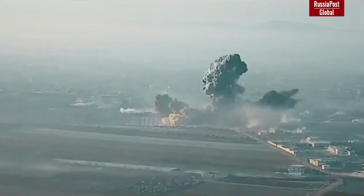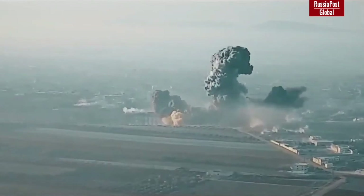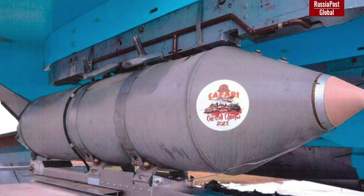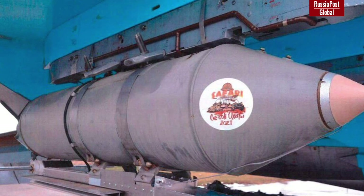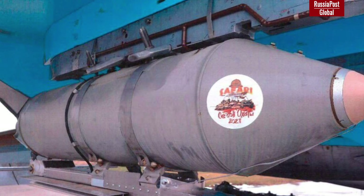For its atomization and subsequent detonation, the munition is additionally equipped with spraying and detonation systems. These bombs are sometimes called vacuum bombs, but are actually a volumetric detonating munition — in this case a volumetric detonating aerial bomb weighing a ton and a half.